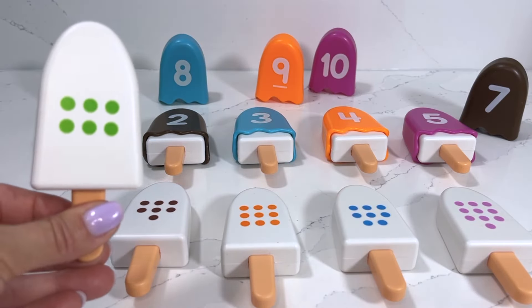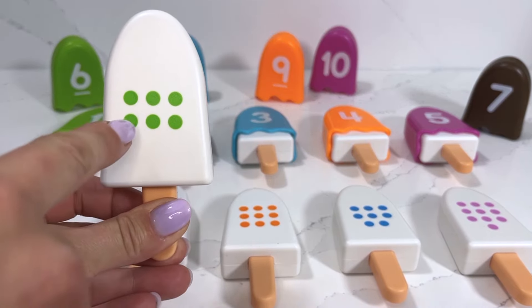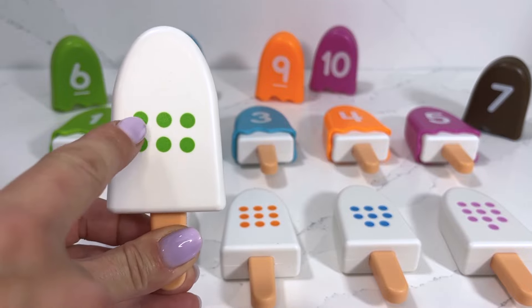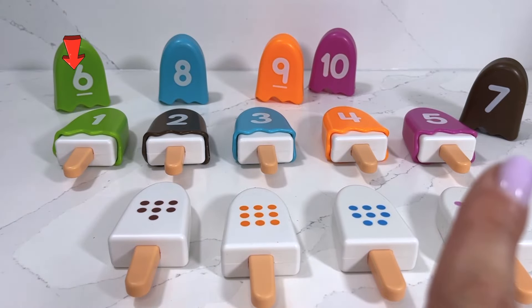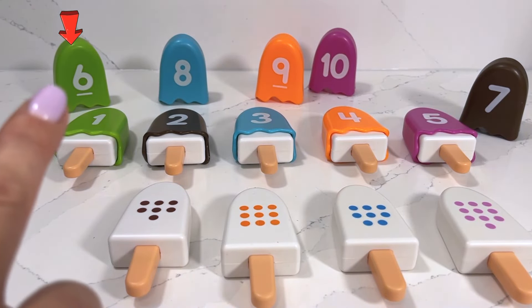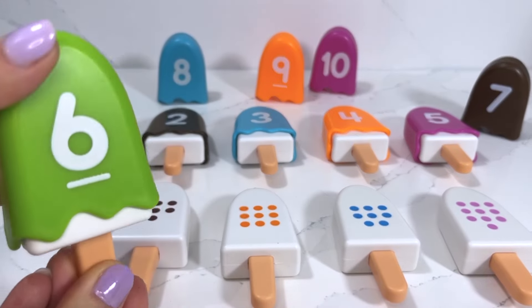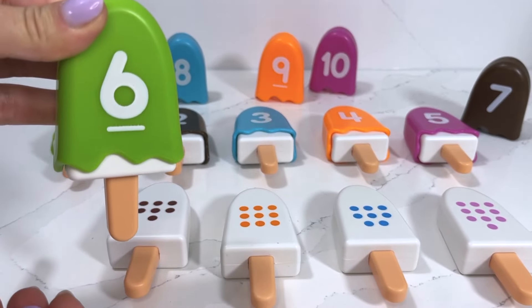This popsicle has one, two, three, four, five, six dots, which means we need to find number six. Can you spot it for me? Right there! This popsicle is a lime flavor and it's number six.